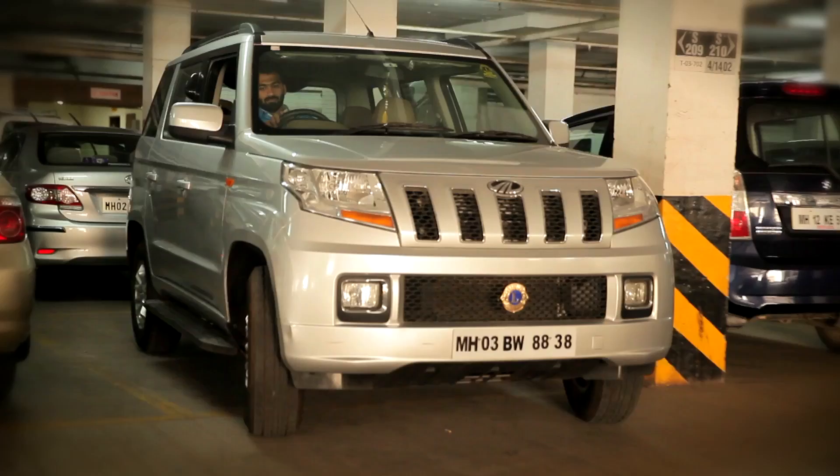Mahindra TUV stands by the word of being a tough utility vehicle. Once you drive the car on the road and off the road, other cars seem to look like pings in front of you. You actually feel like the king of the road.